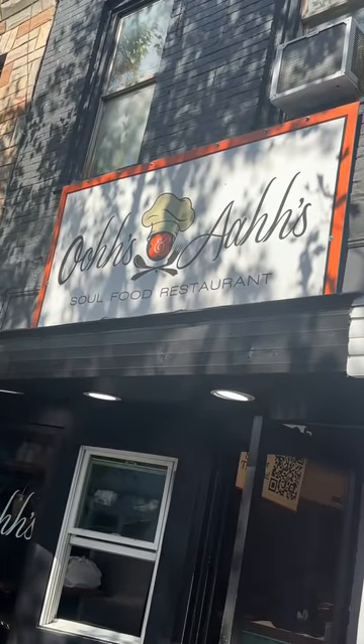Reviewing Oohs and Aahs in Washington, D.C. I've gotten so many requests to try this restaurant, and I'm really hoping, really hoping — just sitting on something.